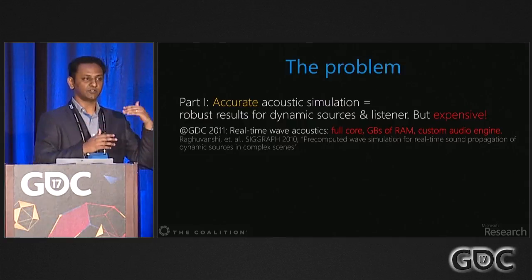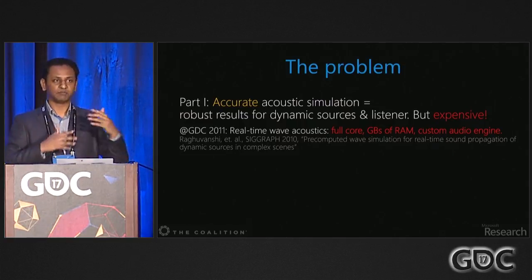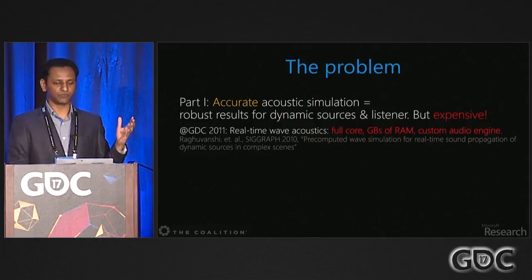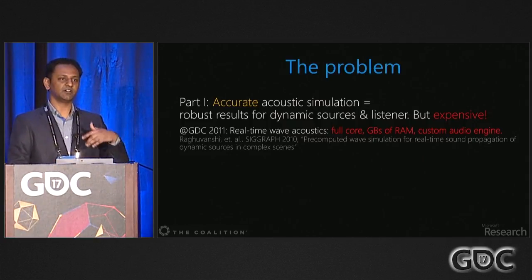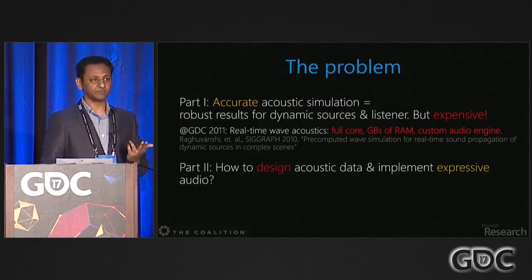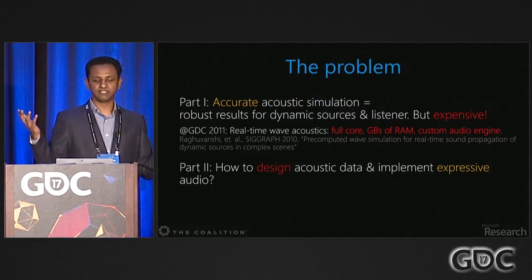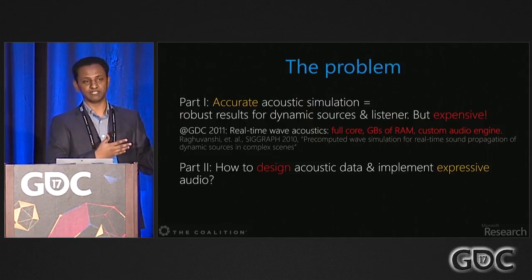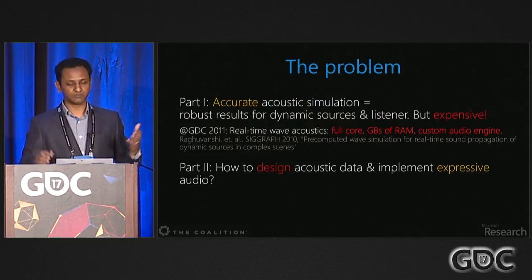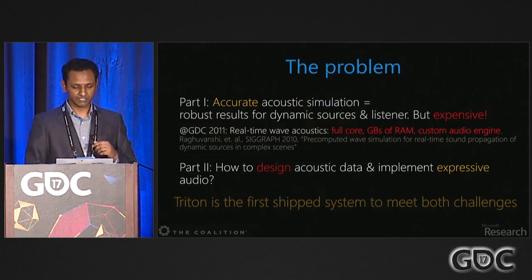When we got together and I started talking to the Coalition audio team about requirements for a real game, I realized this was very far off. The previous system used a full core for many sources, gigabytes of RAM for a few rooms, and required a custom audio engine because audio filters were changing on the fly per source. Design is a problem, and audio middleware integration is another — we couldn't have a custom audio engine in a production game.